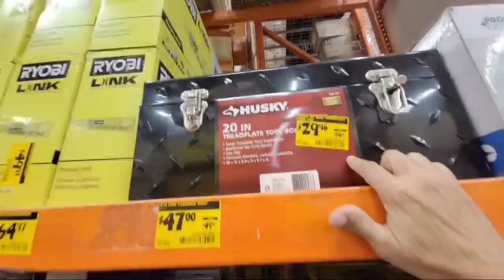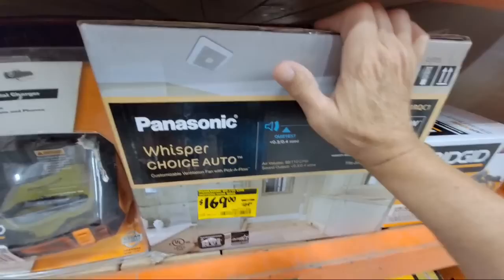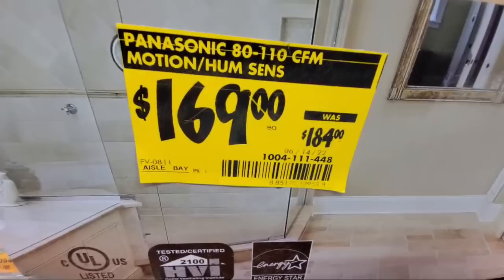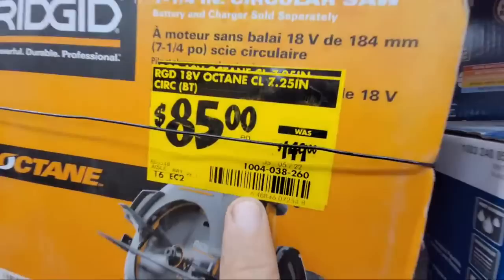Here's a Husky tread plate down to $29.96. There's also a Panasonic Whisper fan — I installed this in a friend's house back in April, super quiet. She paid $184 for it, and it's down to $169 here — that's a good price. And there's another Rigid circular saw below the DeWalt — I'd say that's a good price too.